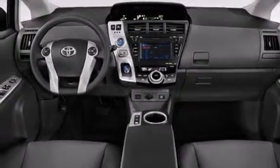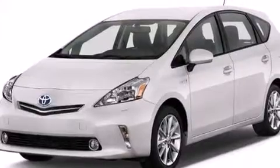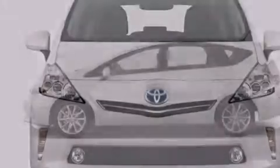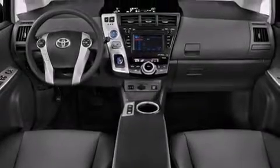Its top features include a rear-view camera, keyless ignition, an iPod-ready stereo system so you can take your music with you, hybrid synergy drive, traction control and stability control systems, hill start assist, aluminum wheels, and a tire pressure monitoring system.